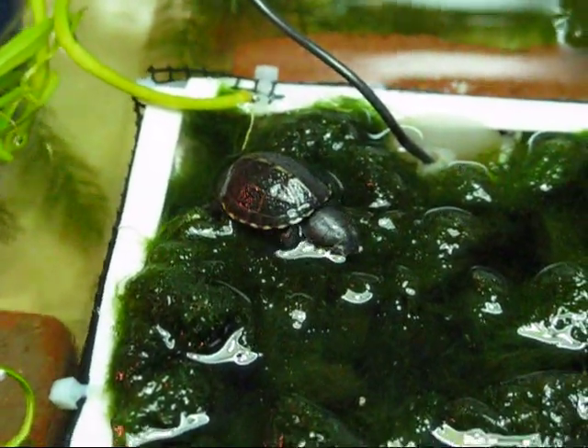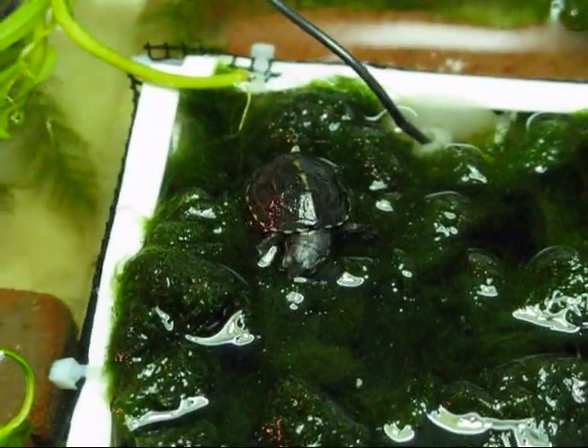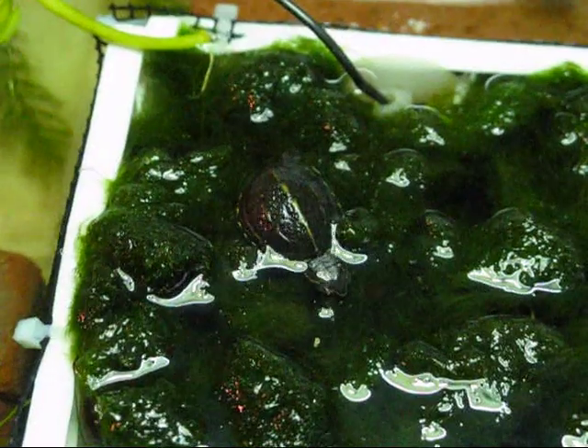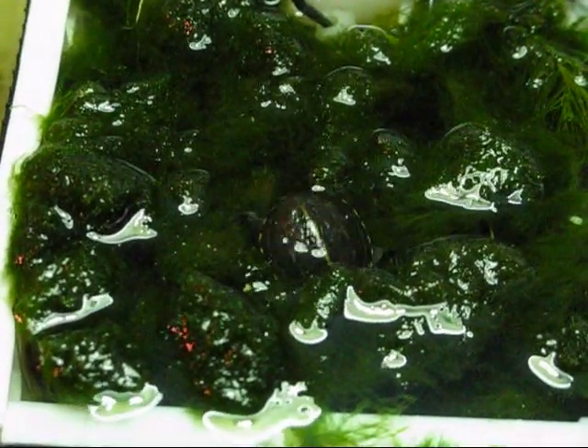What you see here in the middle of the hatchling tank is a little box I built out of a crate and filled with little fragments of moss. It's nice, soft, and very hatchling friendly. You can see the turtle burying down into it, where it'll rest or sleep, or if it just wants to feel safe.